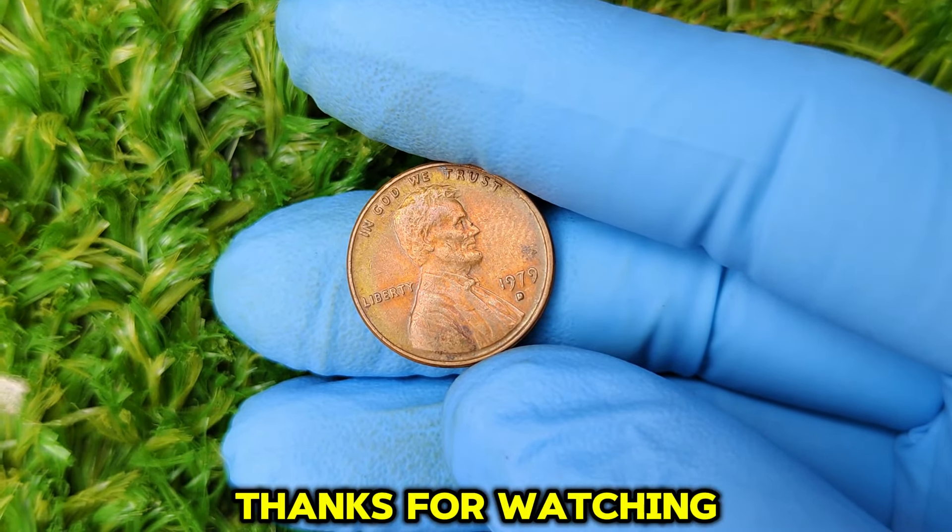Hey, coin collectors and treasure hunters! Ever heard of a penny that could be worth thousands of dollars? Well, you're in for a treat because today we're diving deep into the story behind the rare 1981 No Mint Mark Lincoln penny that's been making waves with a market value of over $34,000. The penny we're talking about is the 1981 Lincoln cent — you might be thinking, what's so special about it? The key here is in the details, specifically the absence of a mint mark. That's what makes this coin so valuable and rare.